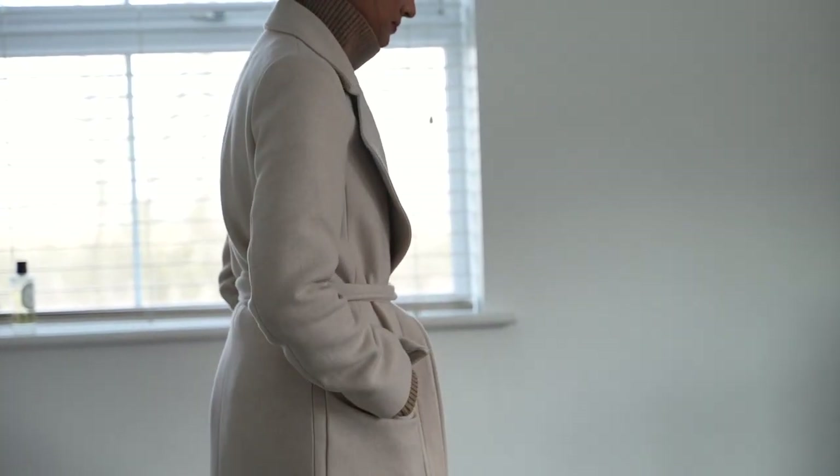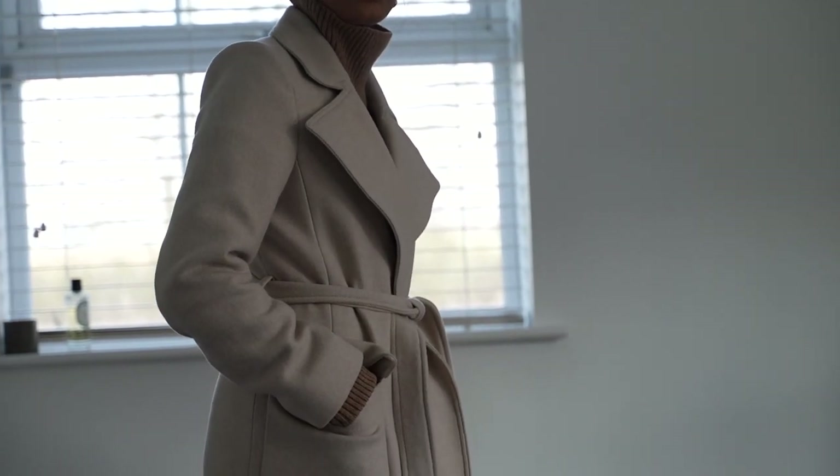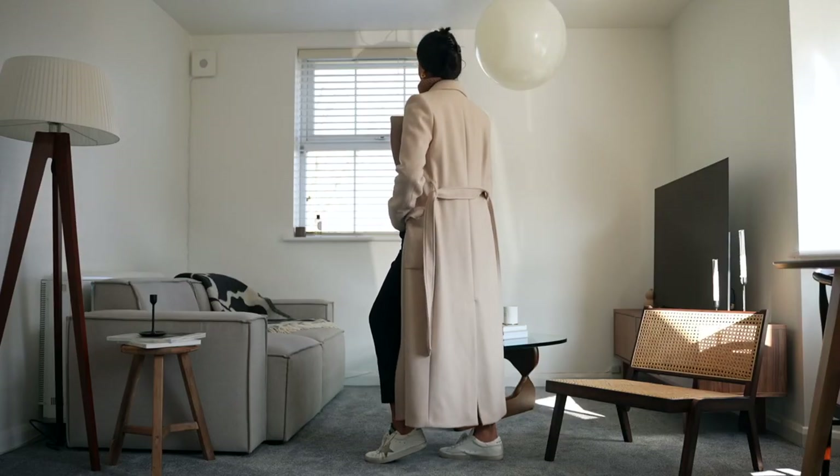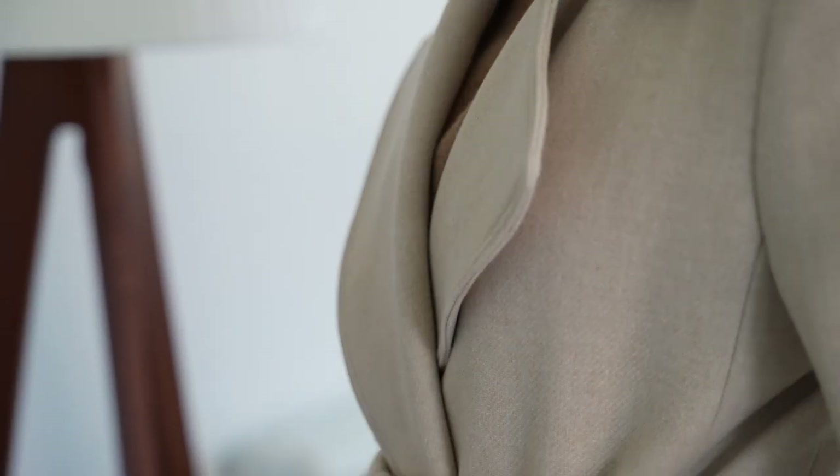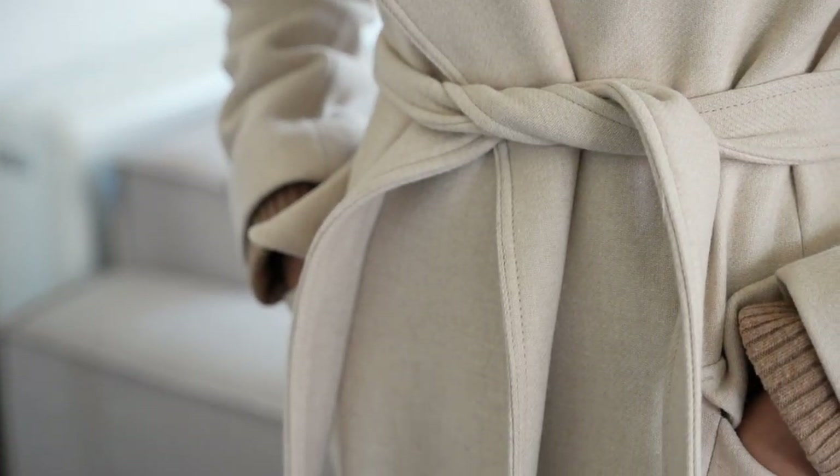I find that it really helps to tie everything together, and the fit and cut of the coat helps to really elevate everything and make it look so much more chic and sophisticated. This might be my favorite H&M purchase of all time, because I cannot believe the quality of the piece for the price that you pay.